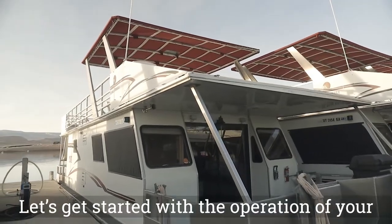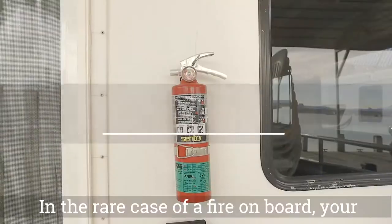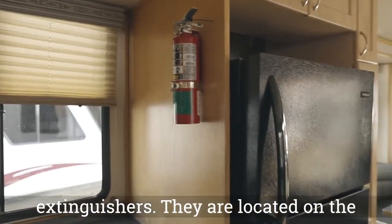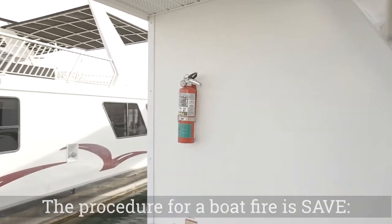Let's get started with the operation of your houseboat, the 53-foot Adventurer. In the rare case of a fire onboard, your houseboat is equipped with three fire extinguishers. They are located on the front deck, in the kitchen, and the aft deck.